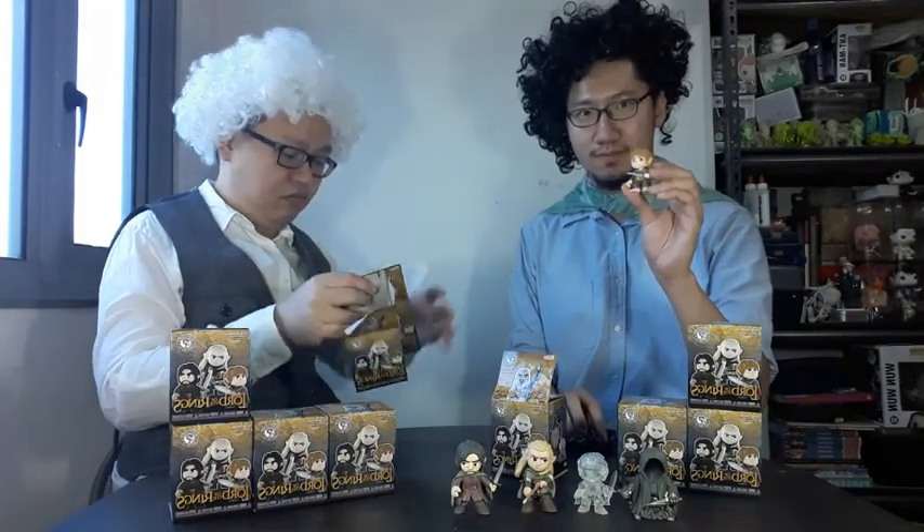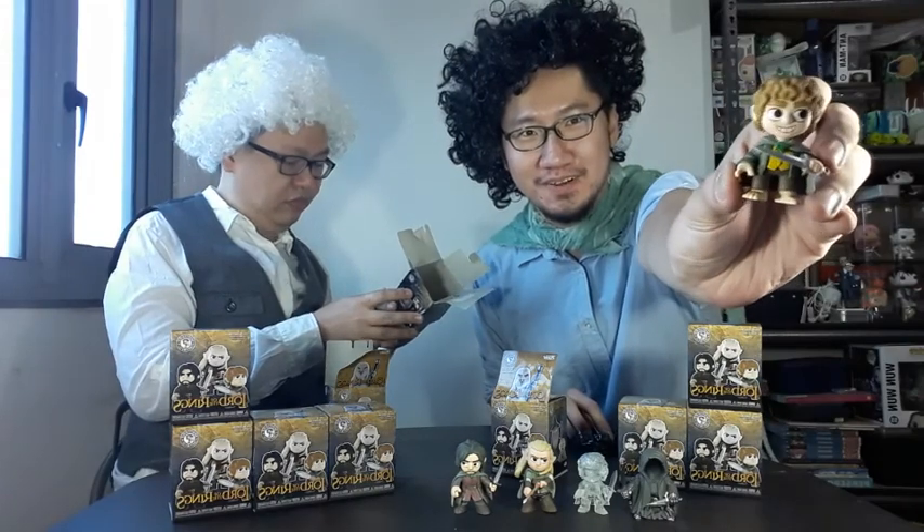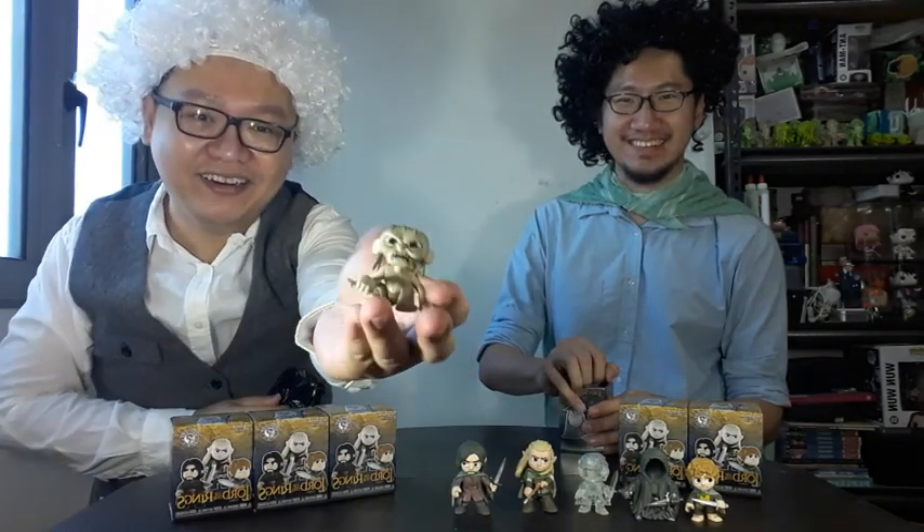Who's this? Pippin? One of the four hobbits — I think that's a Pippin. Oh my god! Actually, it's not one of the hobbits but... oh! It's Gollum! It's Gollum!